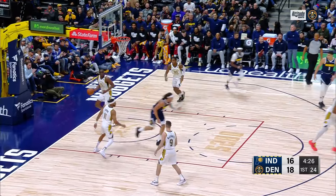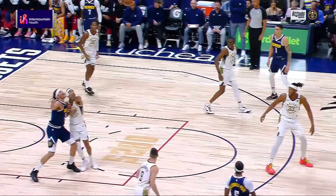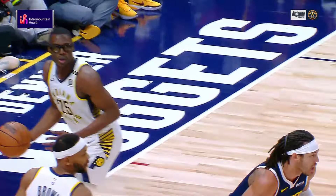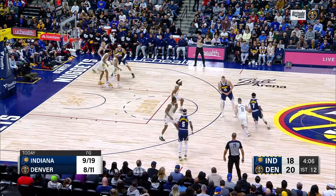Gordon gets it again and left-hands it, kind of shovels it up and in. The Pacers are not a particularly good rebounding team. Gordon caught Bruce Brown down low and Jokic recognizes it — the biggest lead was five, but it's tight, 20 to 18.